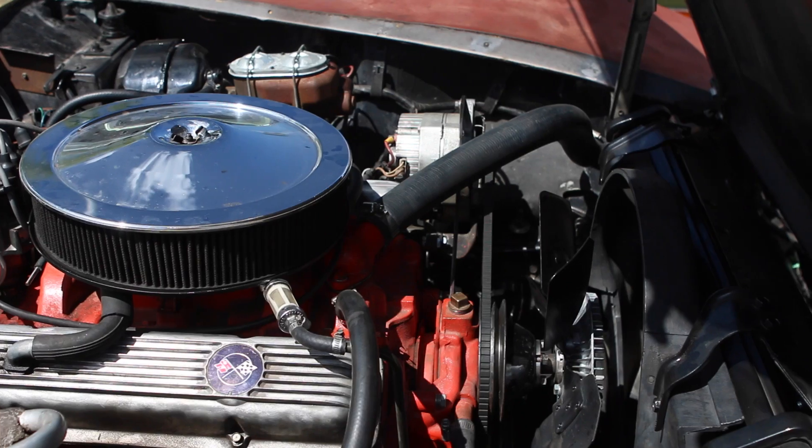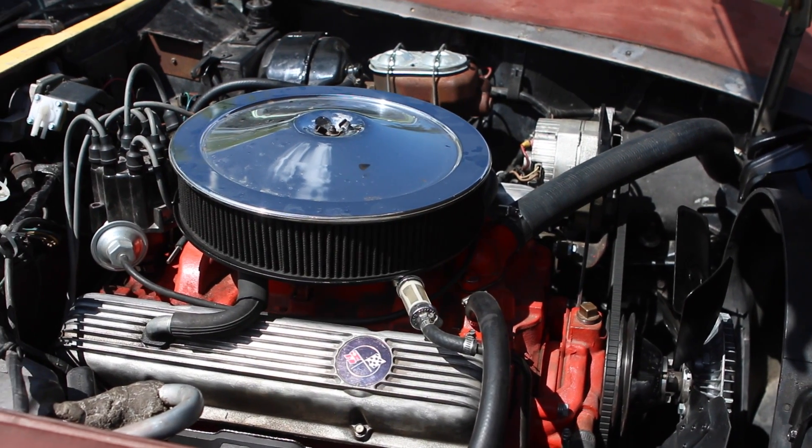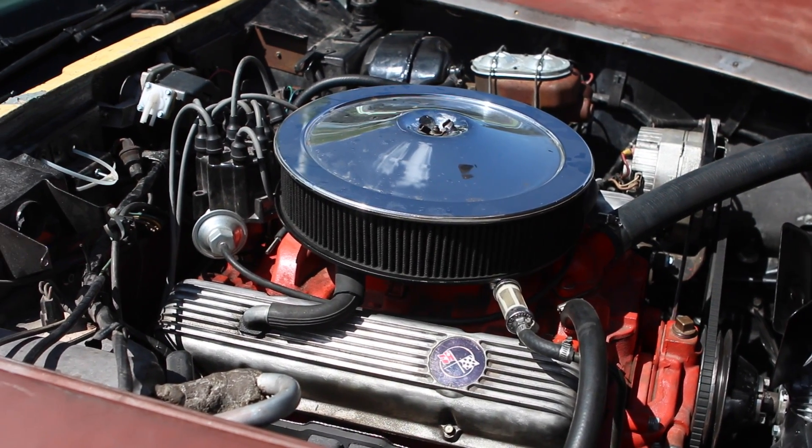The first one is gross horsepower, and that's the number you're always going to see applied to old cars — 1971 and earlier is going to be a gross reading. What that means is it's measured at the crank of the engine, not installed in a car at all. It's run on an engine stand, measured with race headers, race gas, no air filter, no alternator, no water pump.